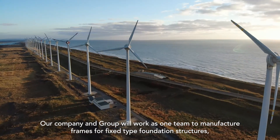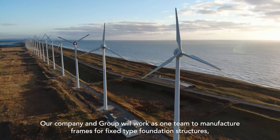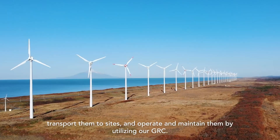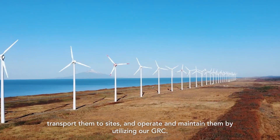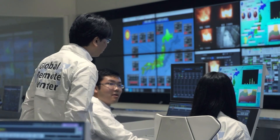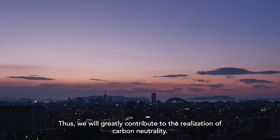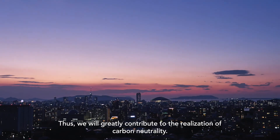Our company and group will work as one team to manufacture frames for fixed-type foundation structures, transport them to sites, and operate and maintain them by utilizing our GRC. Thus, we will greatly contribute to the realization of carbon neutrality.